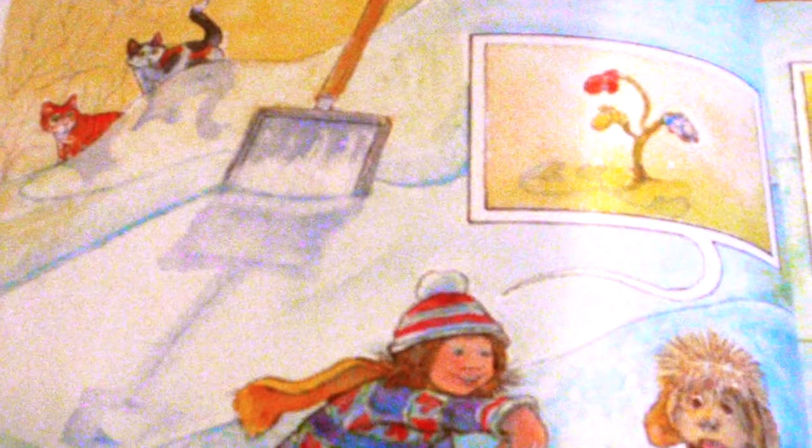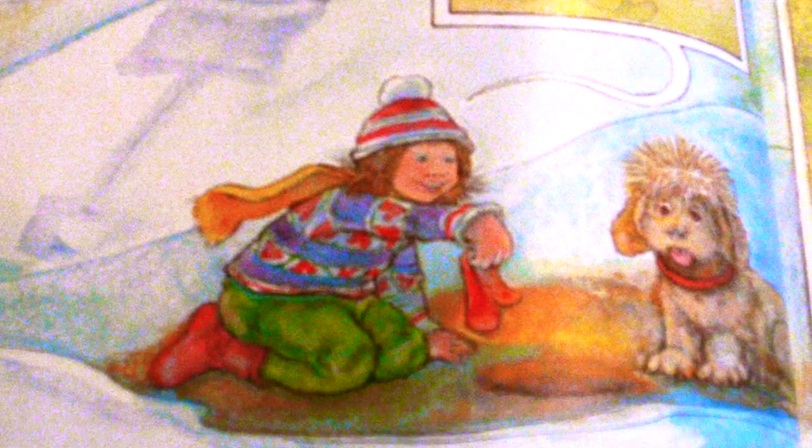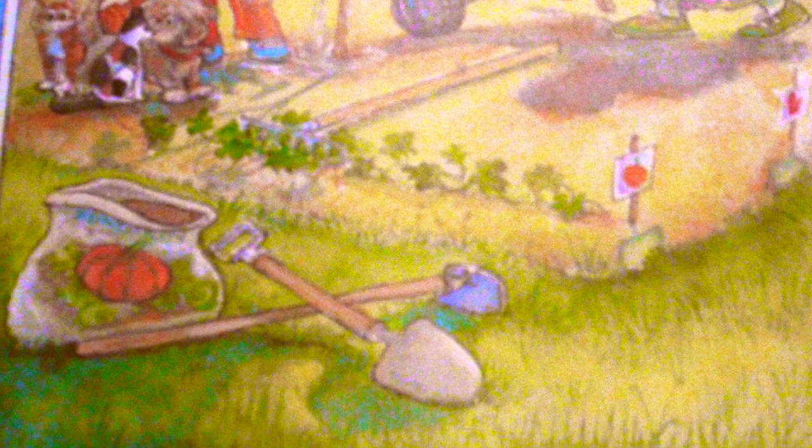Finding missing mittens is hard work. It would be easier to grow new ones. Let's try planting the other mitten right here in the garden. Next spring, when the snow melts, a little mitten tree might sprout. Miss Seltzer and I would take good care of it all summer long. In the fall, we'd pick the right mittens.